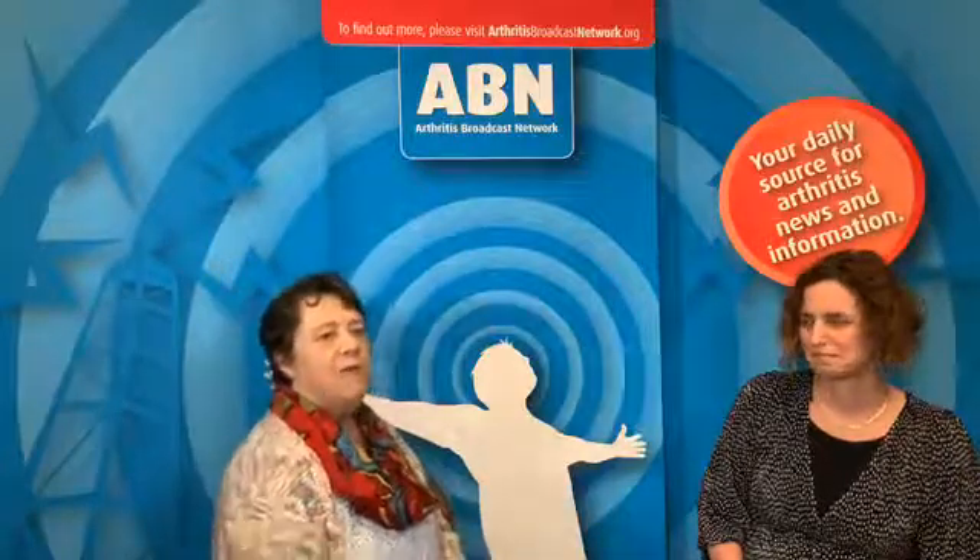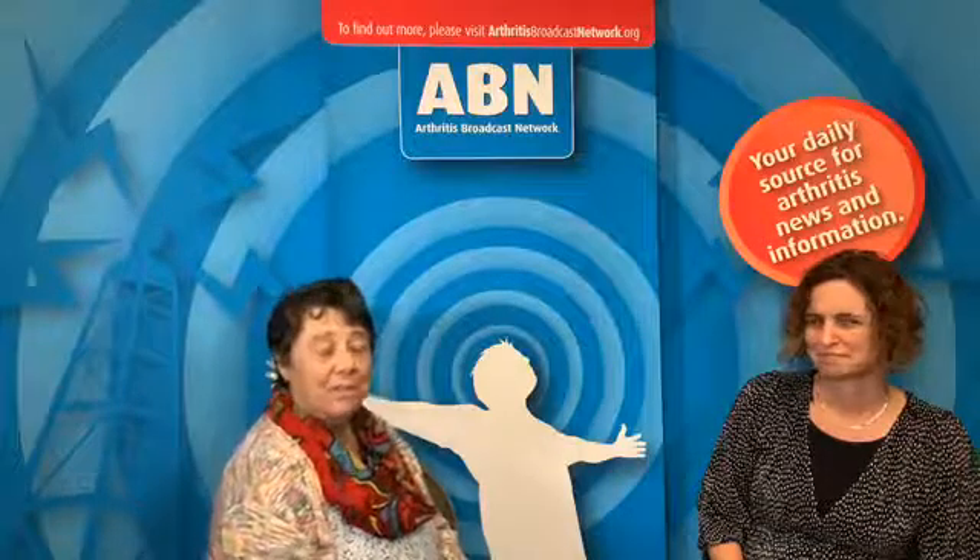Welcome back to the Arthritis Broadcast Network. We're live in Victoria, BC. It was actually a beautiful sunny day today and I noticed some of the tulips or daffodils out today. My name is Kelly English. I'm with the Arthritis Patient Advisory Board of Arthritis Research Canada.